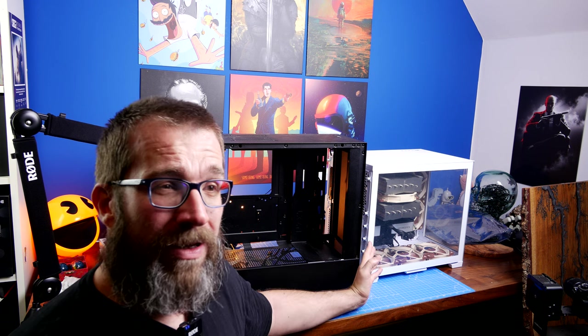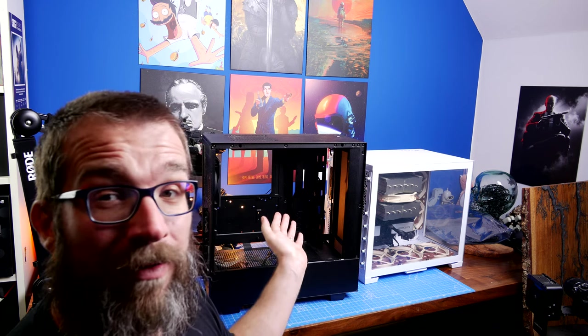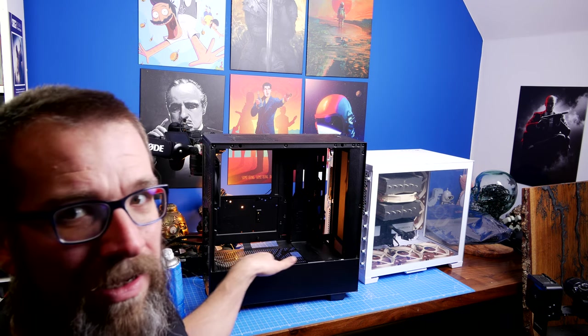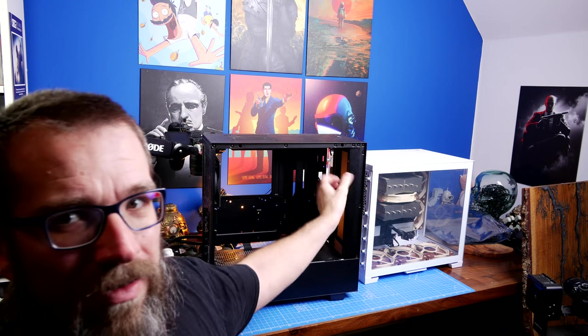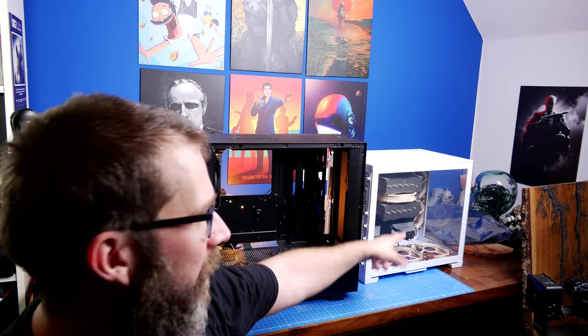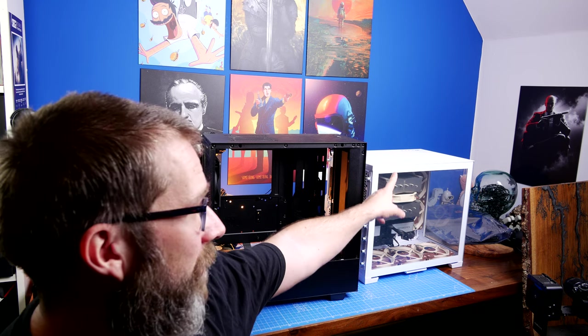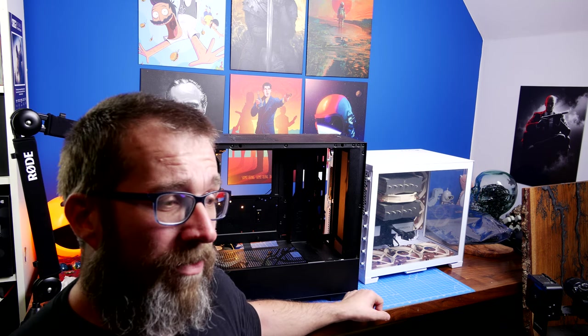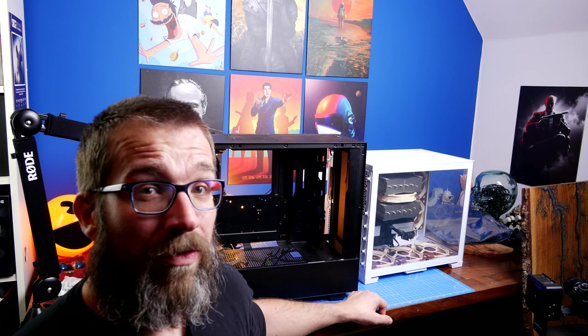This is obviously not going to be a full installation video because I've already done it, but I'm going to get some B-roll of the case with different fans in it. The idea is if you want to move from one case to another for better airflow, you could. This is a smaller case, but it has a lot more fans — three at the bottom for intake, three on top for exhaust, one at the rear for exhaust, and two fans on the side at the rear. So a lot more cooling potential, and I think moving the stuff over will see a big improvement in overall cooling.